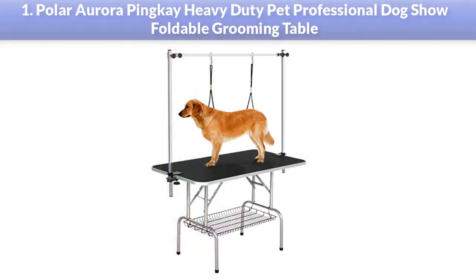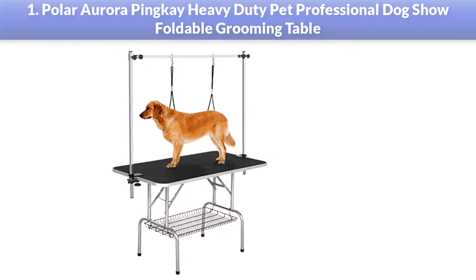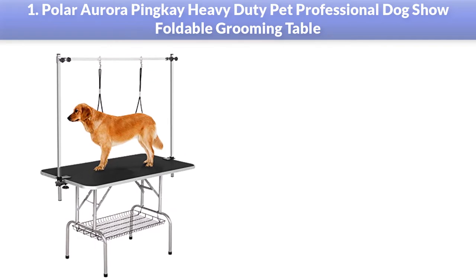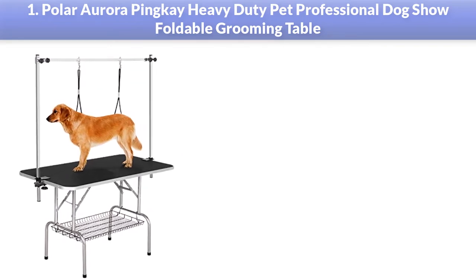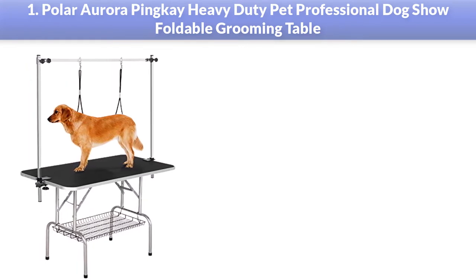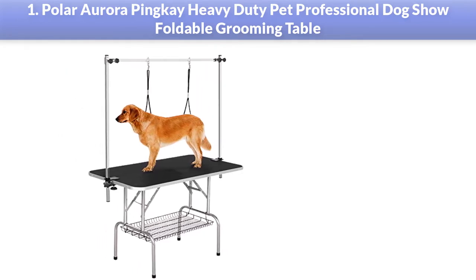Number 1: Polar Aurora Pinky Heavy Duty Pet Professional Dog Show Foldable Grooming Table. The Polar Aurora Grooming Table has a non-slip, non-static, and grip rubber top for the safety and comfort of your dog. The resting part beneath the rubber top is solid plywood to hold the weight of your dog. The stainless steel legs are not only sturdy but also foldable to ease storage and movement.